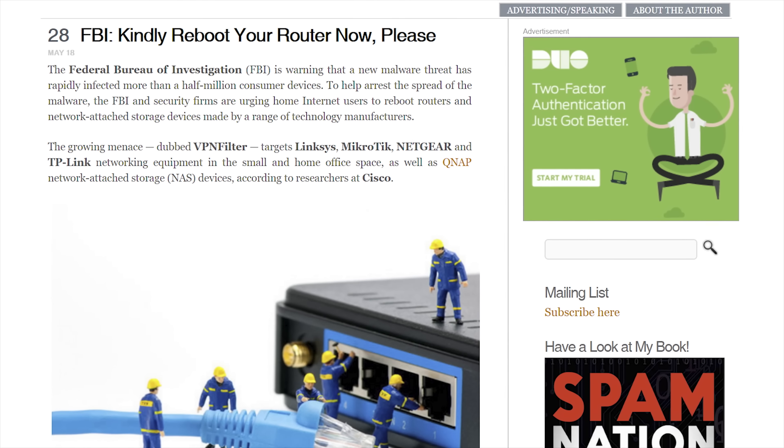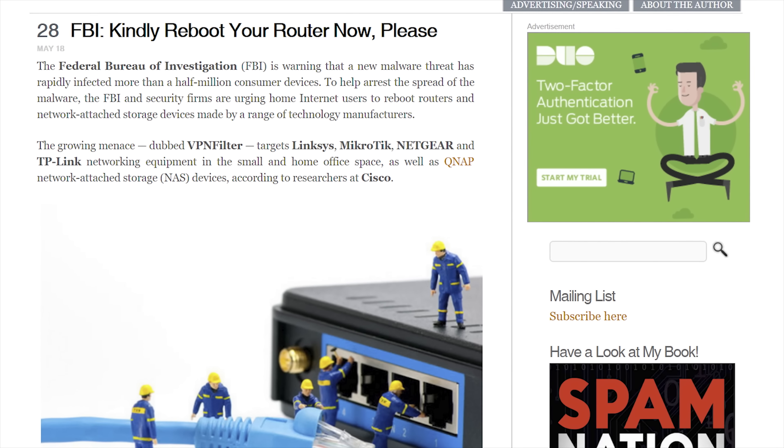So the FBI recommends that everyone reboot their router, as this will disrupt the malware. So reboot your router. Do it now. Yeah, you're lazy — you're not gonna do it right now. You should though.